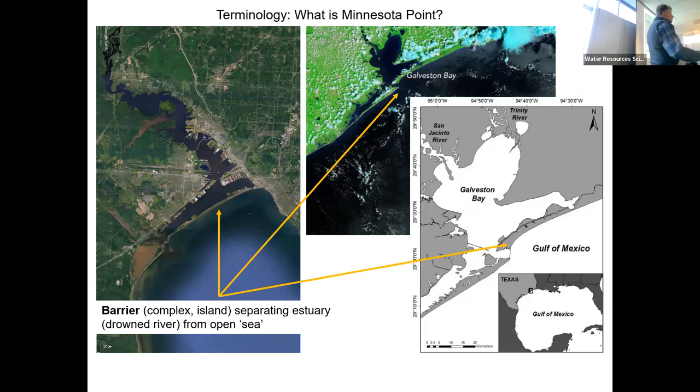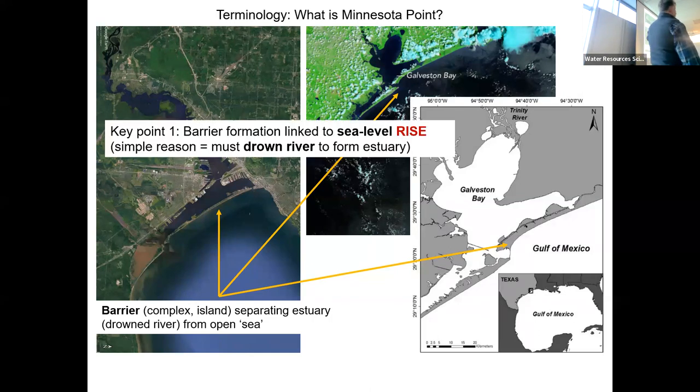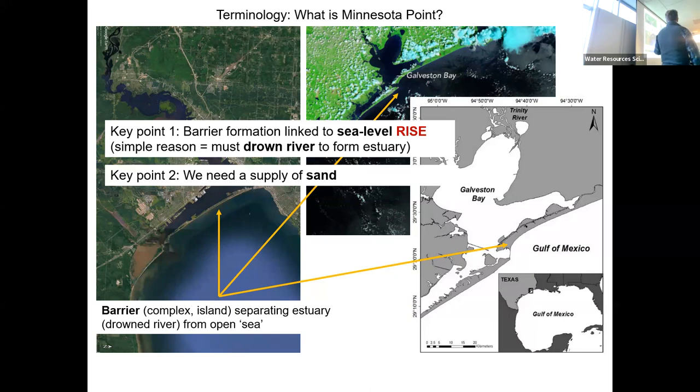It's actually a fairly straightforward system. What I've done here is just compare it to Galveston Bay. So I've taken our neck of the woods and rotated it a little bit, just to make the point that fundamentally a barrier separates an estuary from an open body of water. In our case, it's Lake Superior; here's the Gulf of Mexico. And in order to get a barrier, we need basically two things: a rise in lake level or sea level, and a supply of sediment — sand or gravel.